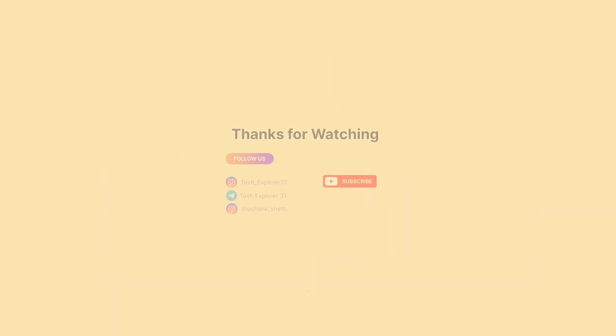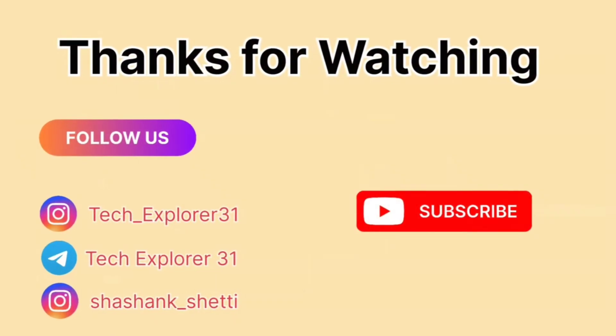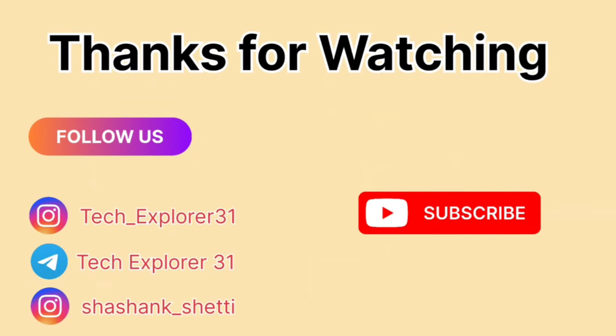So now you know how power steering works and why it's such a game changer for driving. If this video helped you out, make sure to hit that like button, subscribe for more car tips, and drop a comment below if you have any questions. Thanks for watching and I'll catch you next time.